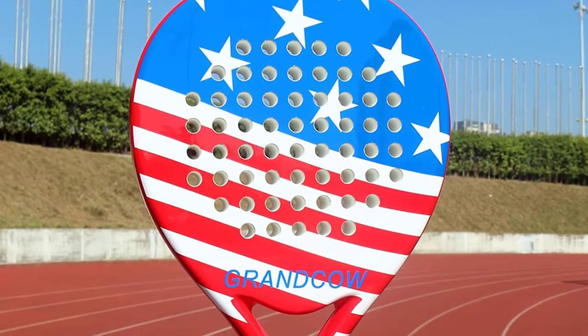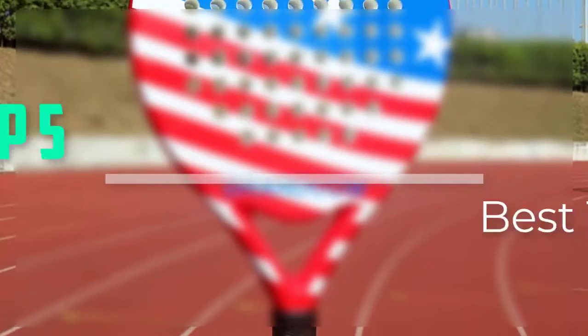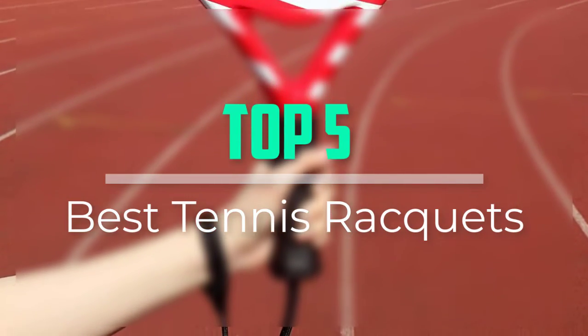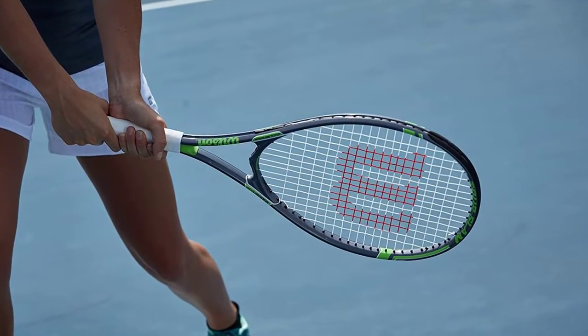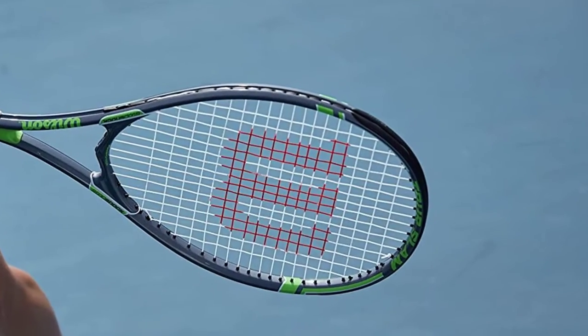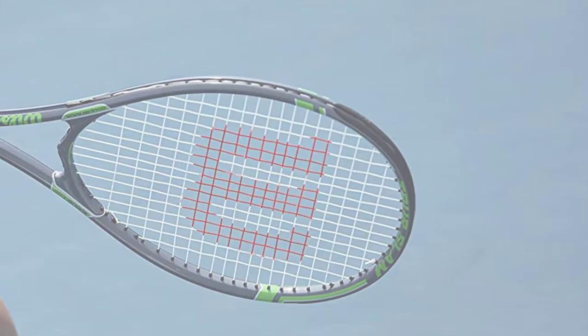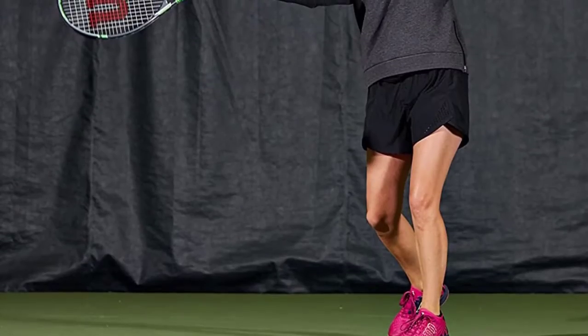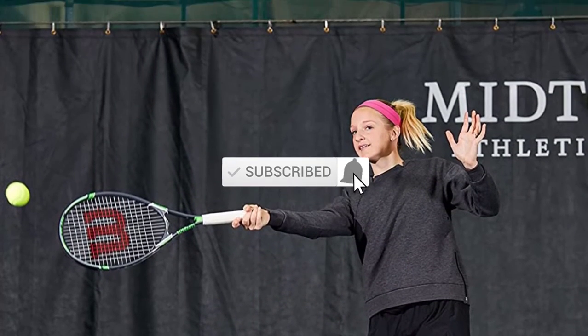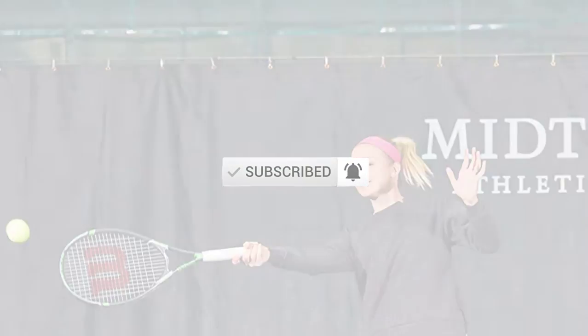Hello everyone, welcome back to our new video. In this video, I will give you more information about the top 5 best tennis rackets that are available on the market. I tried to make popularity, quality, price, durability, user opinion and more. If you need more information about these products please check the link description section below. Don't forget to subscribe to this channel for future videos. Let's start this video.